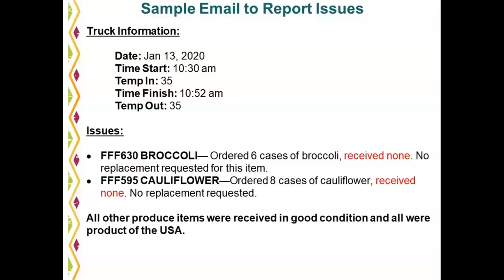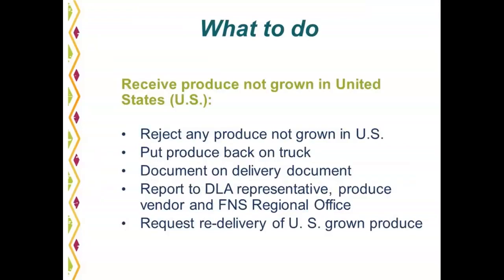Here are some common issues or feedback we receive from ITOs. What do you do if you receive produce not grown in the U.S.? It should be rejected immediately and put back on the truck. It should be documented on the delivery document prior to signing and immediately reported to the DLA representative, the produce vendor, and the FNS regional office. Request re-delivery of U.S.-grown produce.